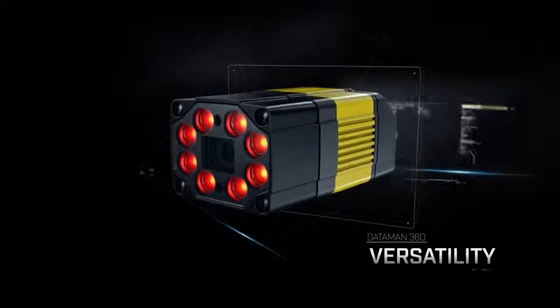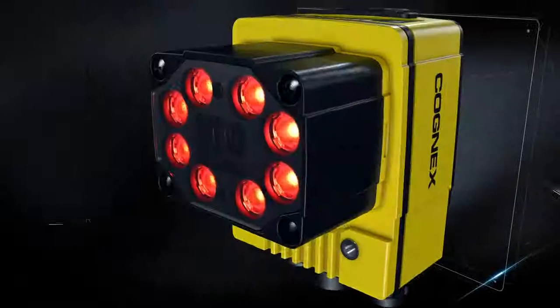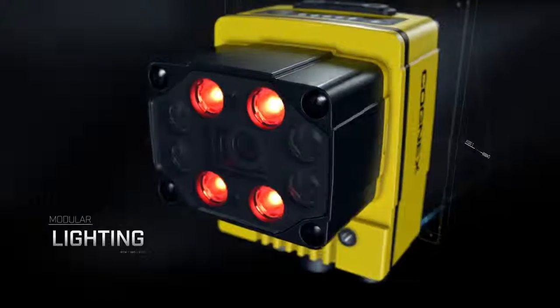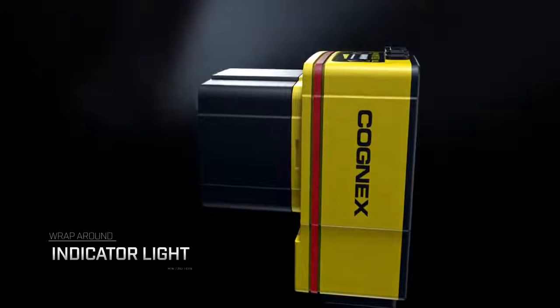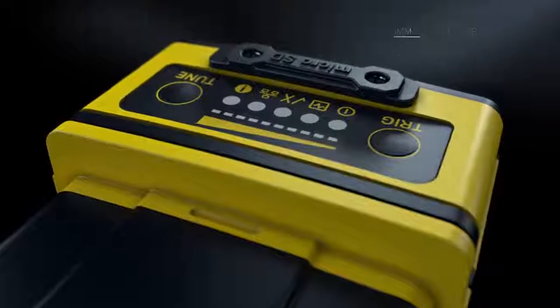The Next Generation InSight 7000 series incorporates Dataman 360-like versatility. Lighting options, a 360-degree visual indicator light, and a manual trigger-tune button simplify setup and provide immediate status feedback.